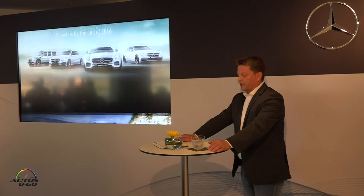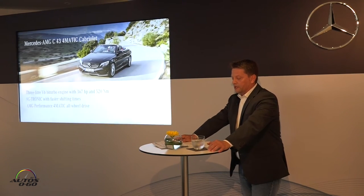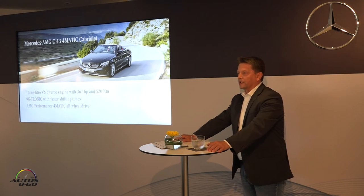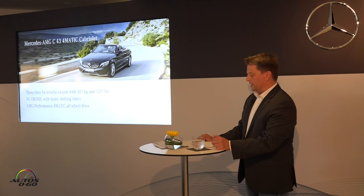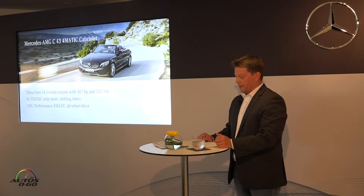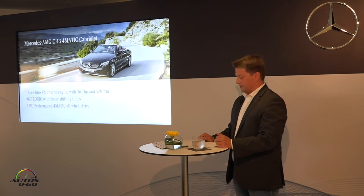The first pace-setter is the Mercedes-AMG C43 4Matic Cabriolet, which is not only optically more dynamic. Its highlights include a 3-liter V6 bi-turbo engine delivering 367 horsepower and the 9G-Tronic with faster shift times.